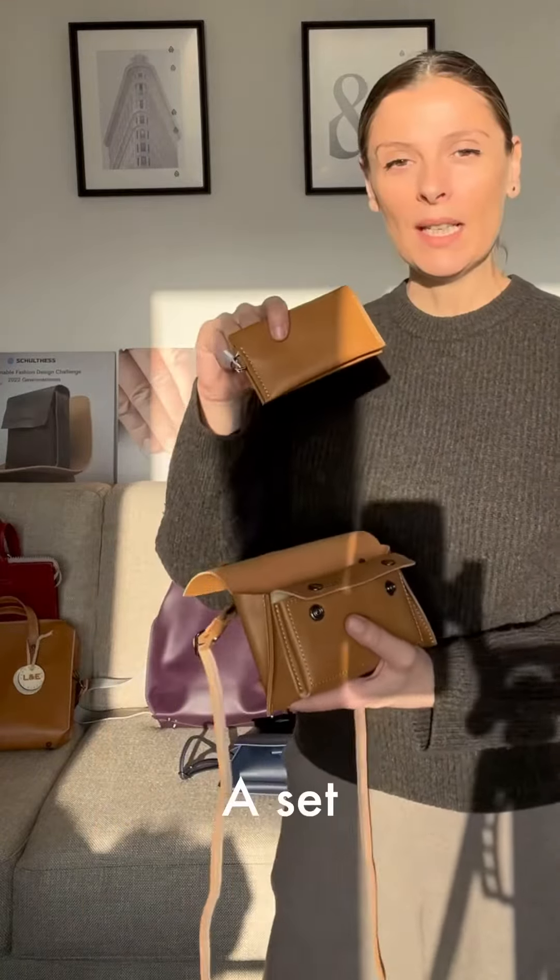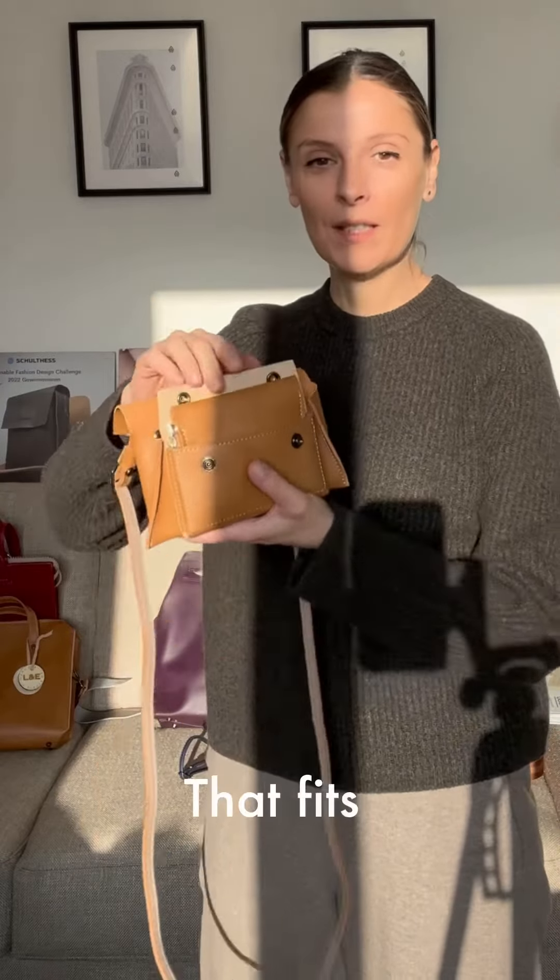You can create a set with the Basel mini wallet that fits perfectly.